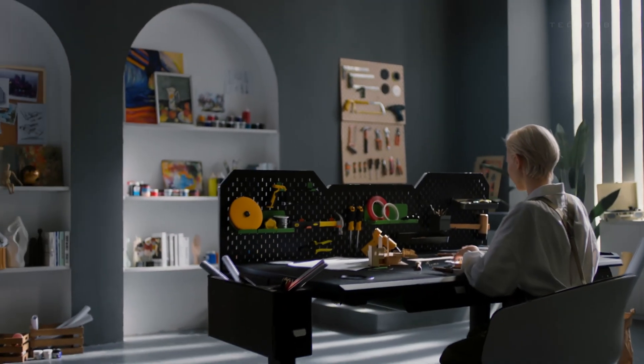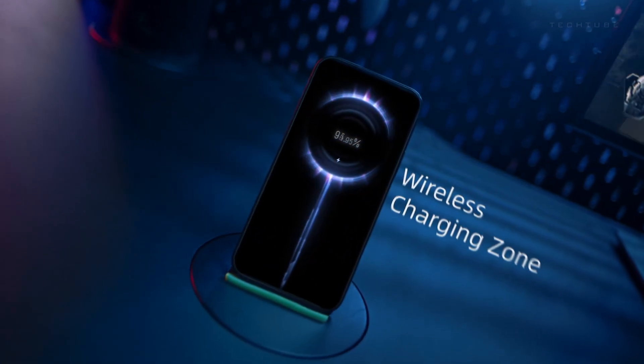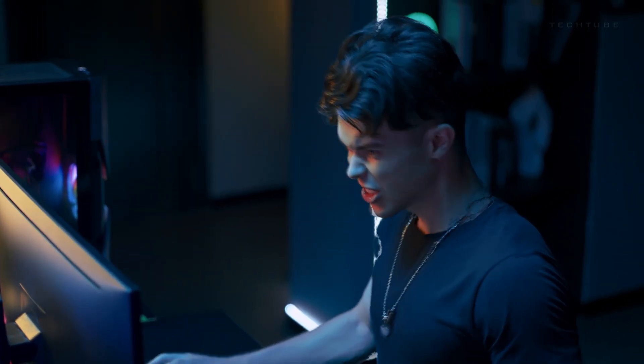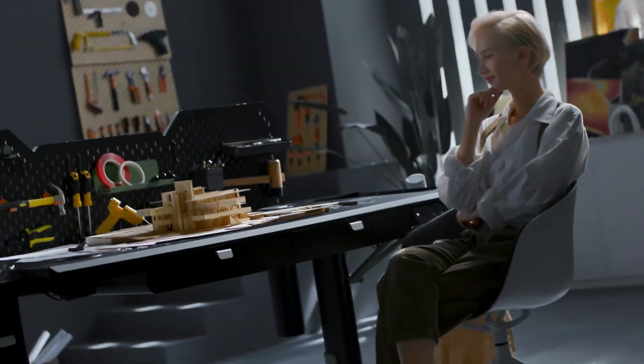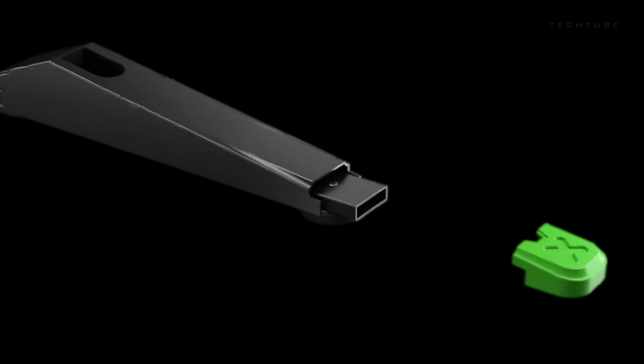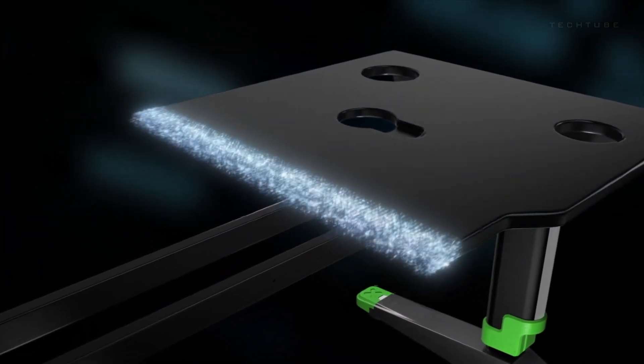LivTab CyberOne is not just a desk — it's your dynamic gaming companion, customized to your needs. Stay organized with the Super Storage system, providing designated slots for all your gaming peripherals. From controllers to headphones, maintain a clutter-free gaming zone.